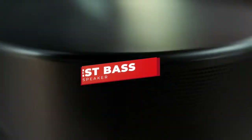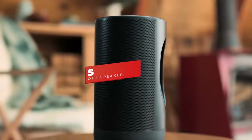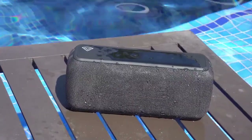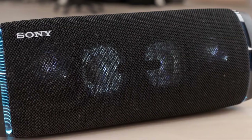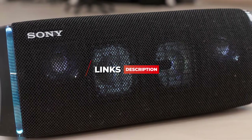Hey guys, in this video we're breaking down the 5 best bass Bluetooth speakers in 2021. I've included options for every type of consumer, so whether you're looking for a budget option that gives you the key features, a Bluetooth speaker for your home, or a higher-end speaker with built-in LEDs and a karaoke mode for parties, I'll have the product for you. If you want more information on the best and most up-to-date pricing on the products mentioned, be sure to check the links in the description below. Let's get started with the video.